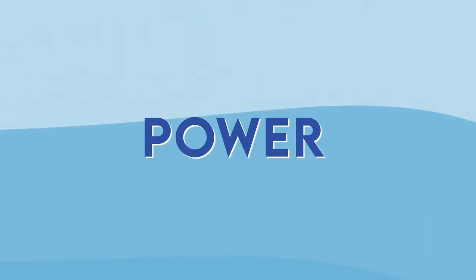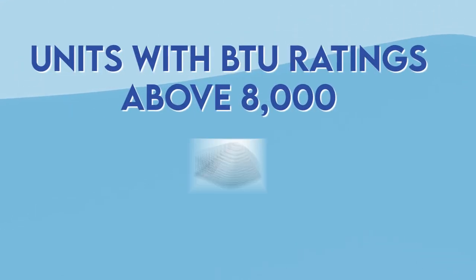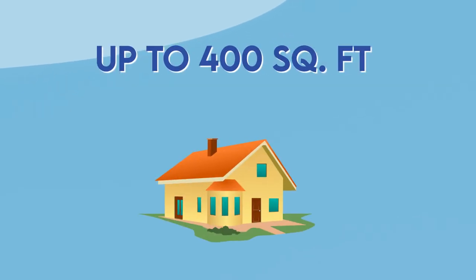And the last consideration is power. The power of an RV air conditioner is measured in BTUs. Units with BTU ratings above 8,000 can easily cool up to 400 square feet.